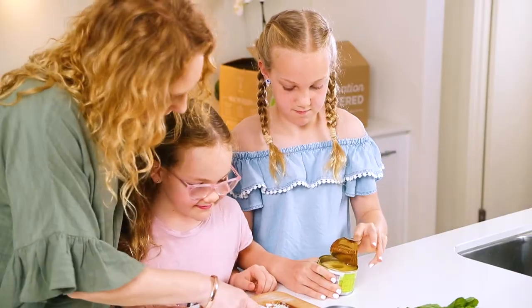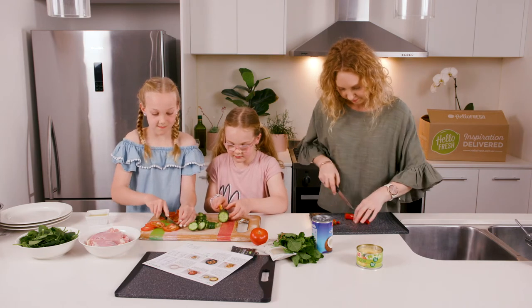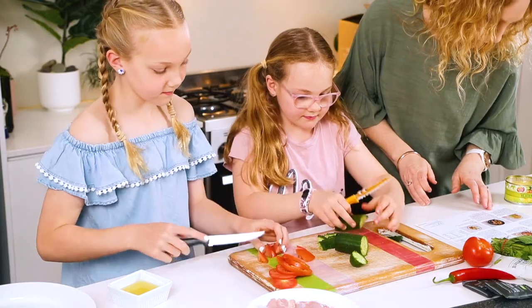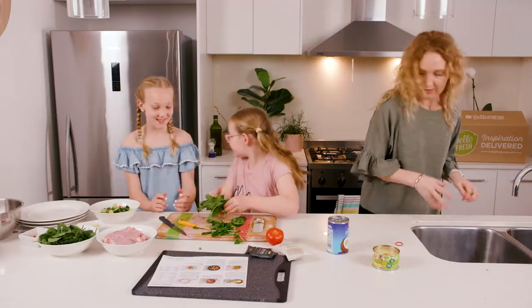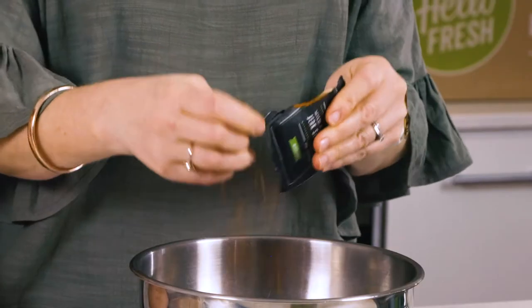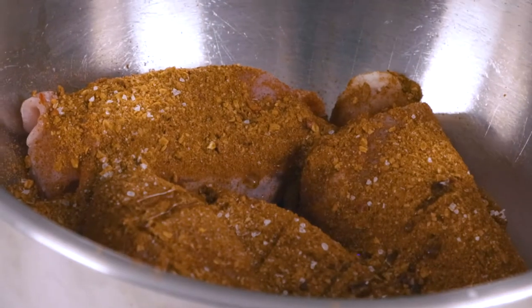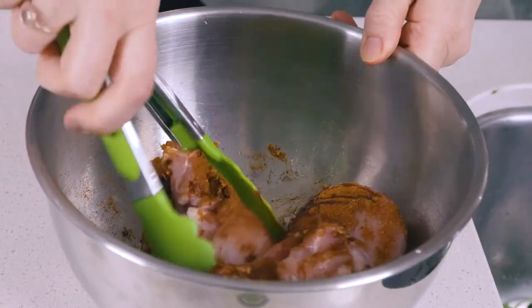Drain the pineapple juice — you'll need two tablespoons later. De-seed and finely chop the long chilli; you can keep the seeds in if you want a little extra heat. Finely chop the tomato and the cucumber, pick a few mint leaves and thinly slice them. Now combine the chicken thigh, mild Caribbean jerk seasoning, salt for the chicken and a drizzle of olive oil. Toss to coat and set aside.